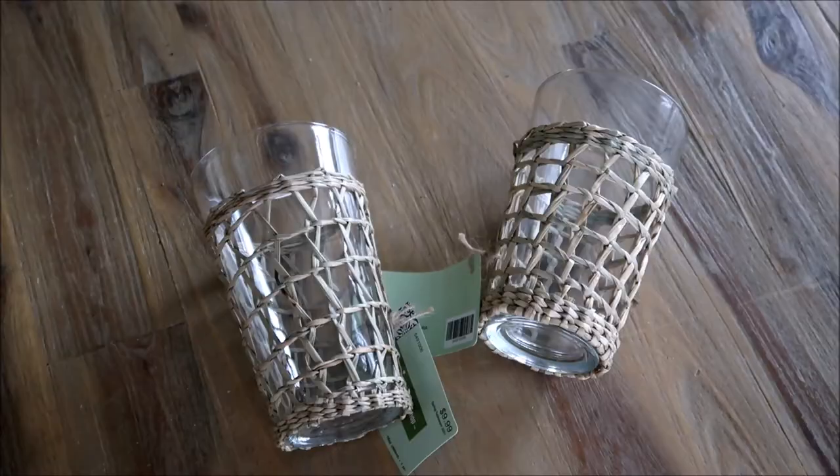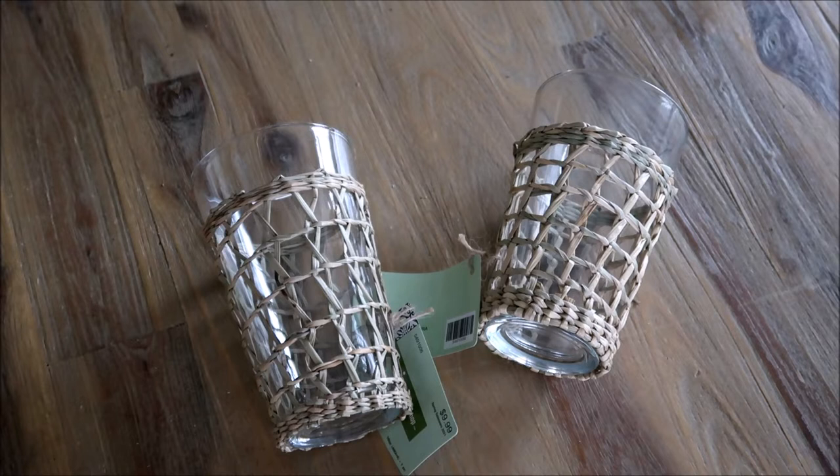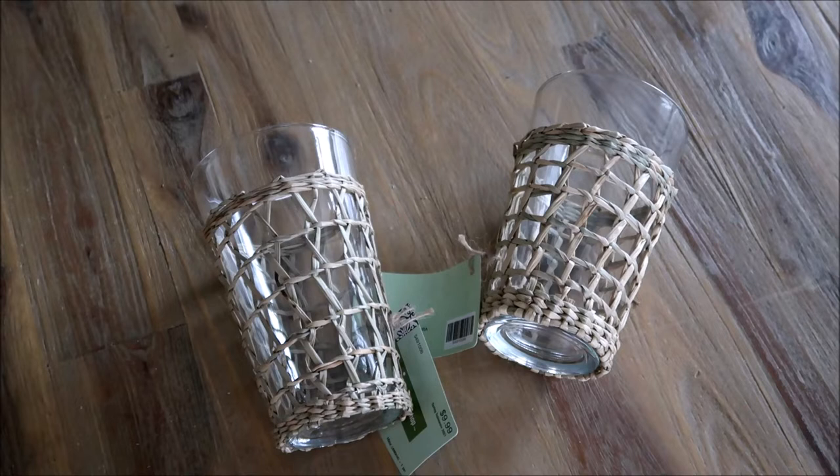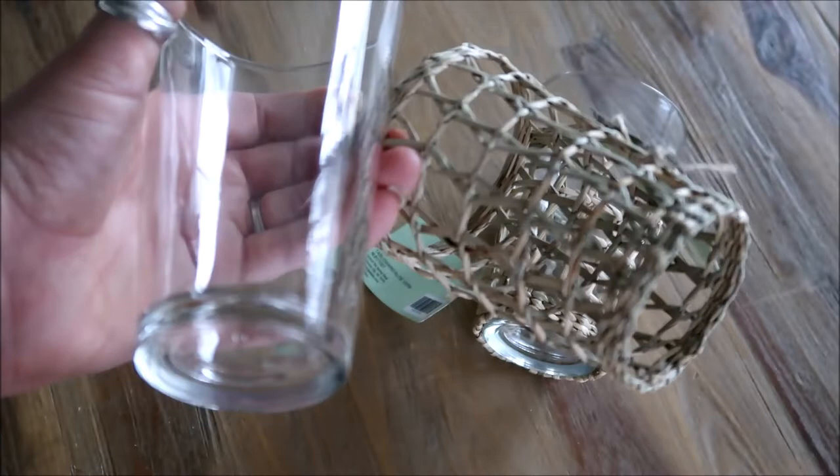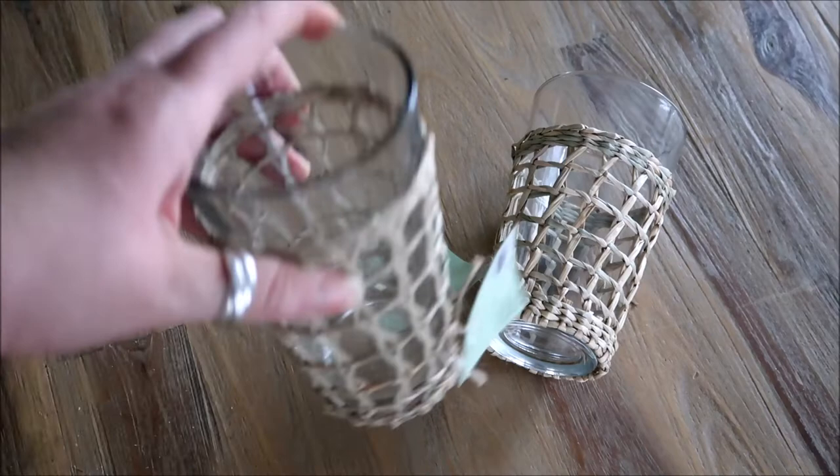I found these two glass cups with little seagrass holders from Hobby Lobby. I've been looking for cups like this for a while — they were always sold out or too expensive. I was really excited when I saw Hobby Lobby's spring line had a set. I cannot wait to have some iced coffee in the afternoon on a warm summer day. The seagrass is completely removable — you just stick your cup right back in.